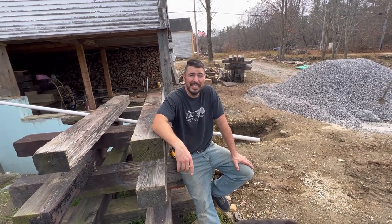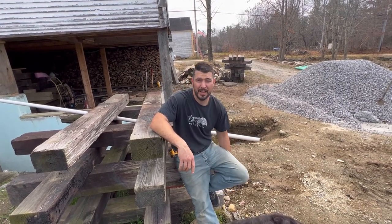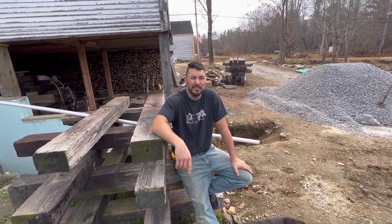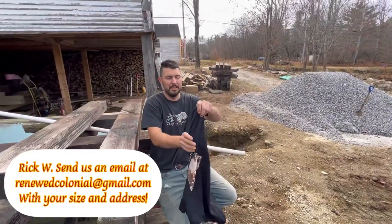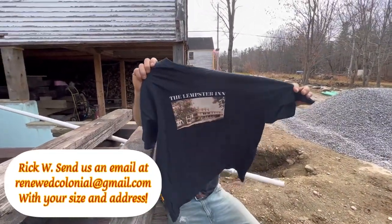I'd like to thank everyone for wishing me a happy birthday, and I'd like to announce who is going to get the Lempster Inn t-shirt. I went through the happy birthday wishes and just randomly picked one. It's going to be Rick W. — please send your t-shirt size and address to renewedcolonial@gmail.com so that we can ship it out to you. Congratulations to Rick W., and thanks again to everyone that wished me a happy birthday.